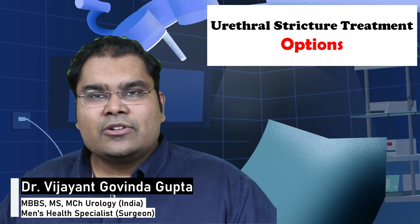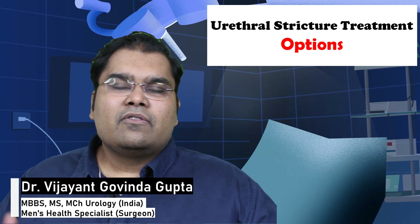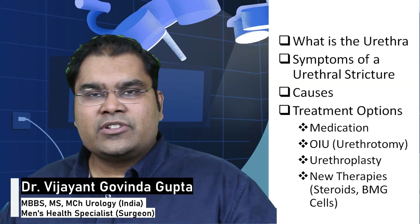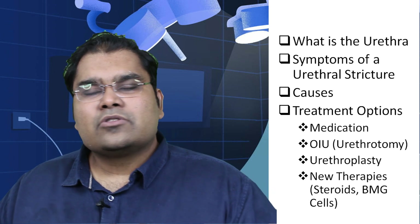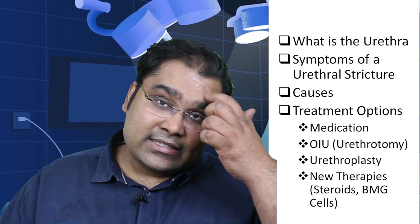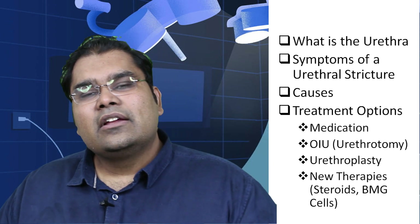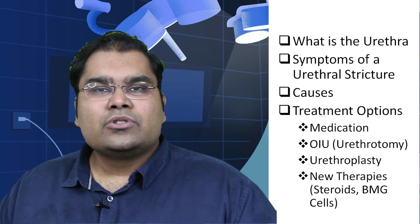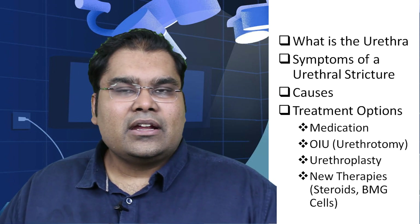If you have a urethral stricture, then this video is for you, because in today's video we will cover what is the urethra — the pipe from which a man urinates — what is a urethral stricture and its common causes, what are the treatment options and their success rates, and if you are considering surgery for your urethral stricture in India, why choosing my center may be a good decision scientifically and economically.